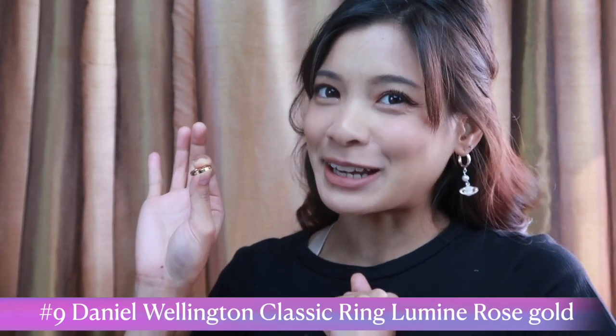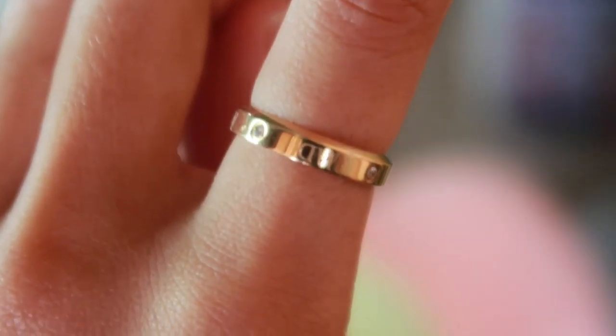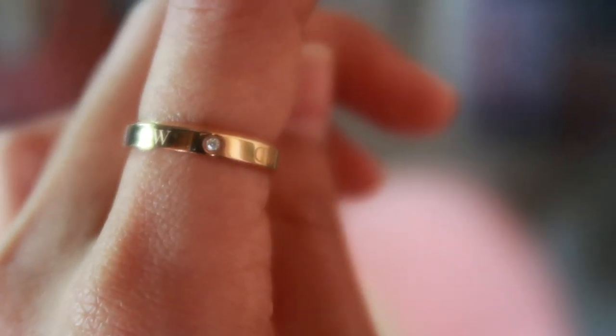We're on number nine — items that I cannot live without. We're still with Daniel Wellington. This is a Daniel Wellington ring. It's so cute and classy. You can get it from Zalora — it's a separately purchased item from the watch. That is number nine, and I cannot live without it.